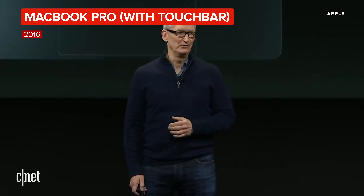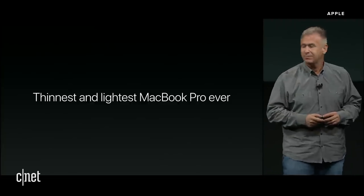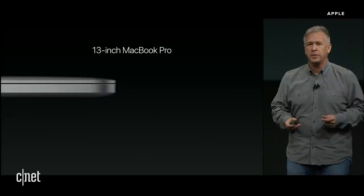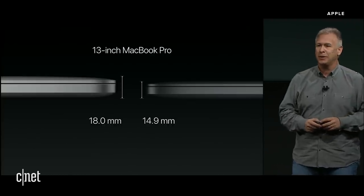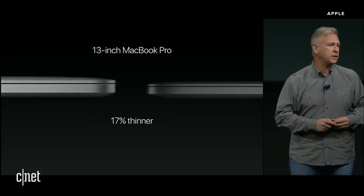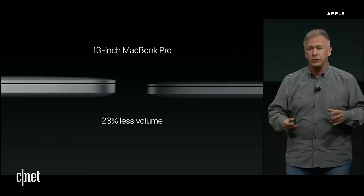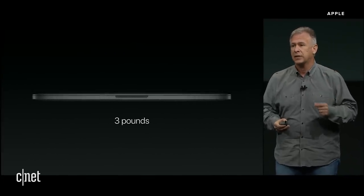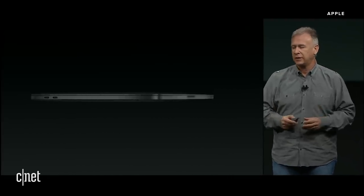This is the new MacBook Pro, and it is simply the thinnest and lightest MacBook Pro we have ever made. Let's look at the 13 inch MacBook Pro. Here's the previous generation — absolutely the leader in its field in performance, thin and light. But here's the new 13 inch MacBook Pro: it is just 14.9 millimeters thin, that's 17% thinner than the previous generation. And it's smaller too — 23% smaller in volume, almost a quarter less. It weighs just three pounds, almost a half a pound less than the previous version. It is an absolutely stunningly beautiful notebook.